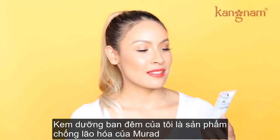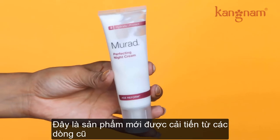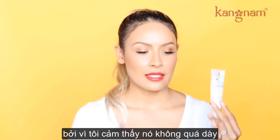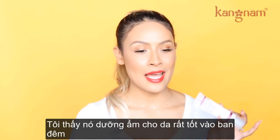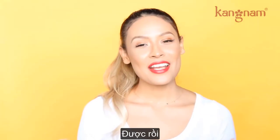My nighttime moisturizer is another Murad product — the Perfecting Night Cream from the Age Reform line. I really like this because it's not too thick. It really hydrates my skin at night, and it's fabulous. I love this and I've been using it for a while.